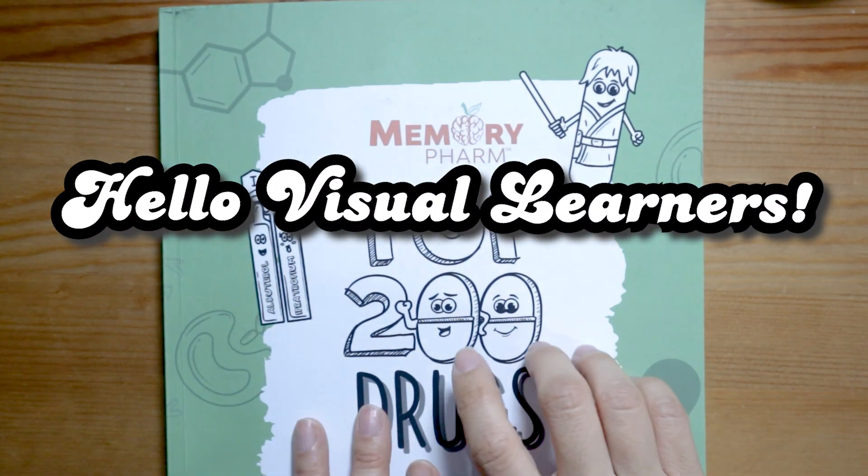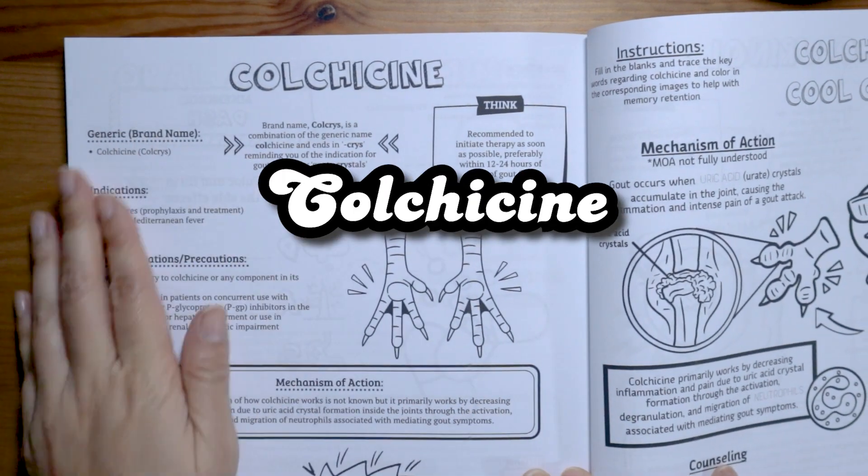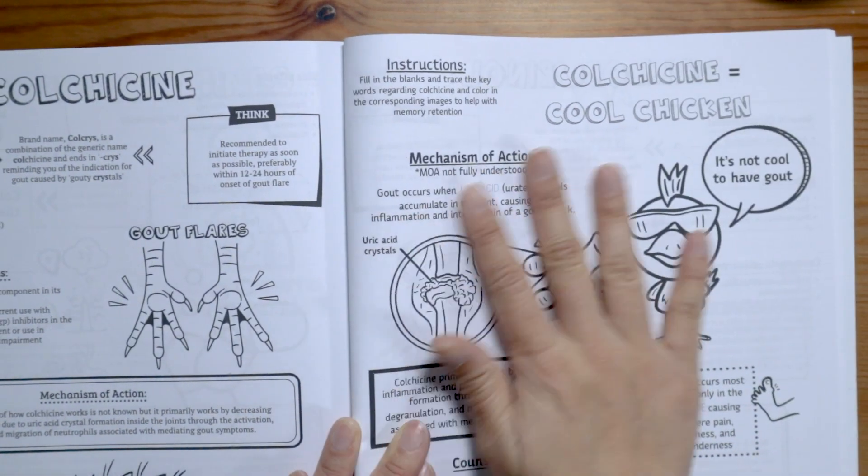Welcome back visual learners. Today we're going to be learning about a commonly used anti-gout medication called colchicine. So if you're ready, grab the color pencils and let's color and learn.